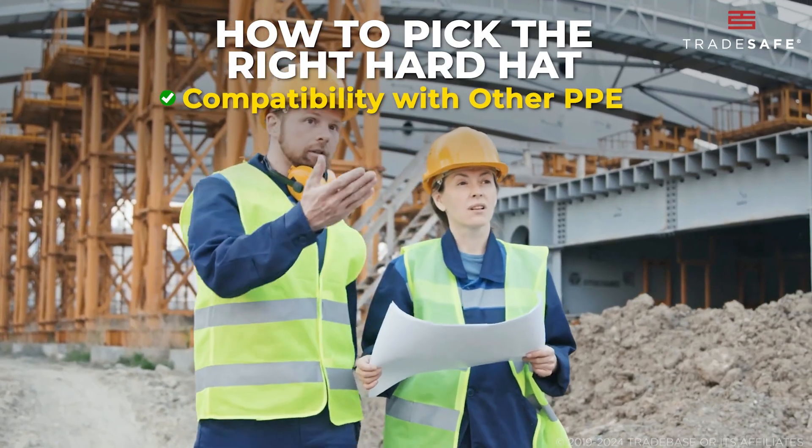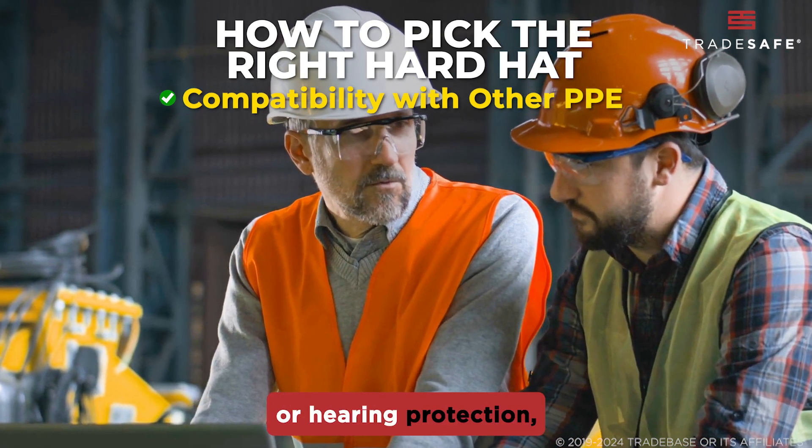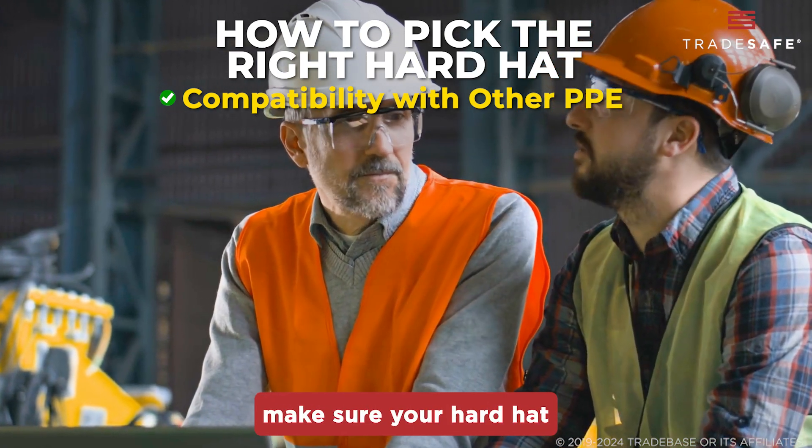Don't forget about compatibility with other PPE. If you need to wear safety glasses, face shields, or hearing protection, make sure your hard hat can accommodate them.